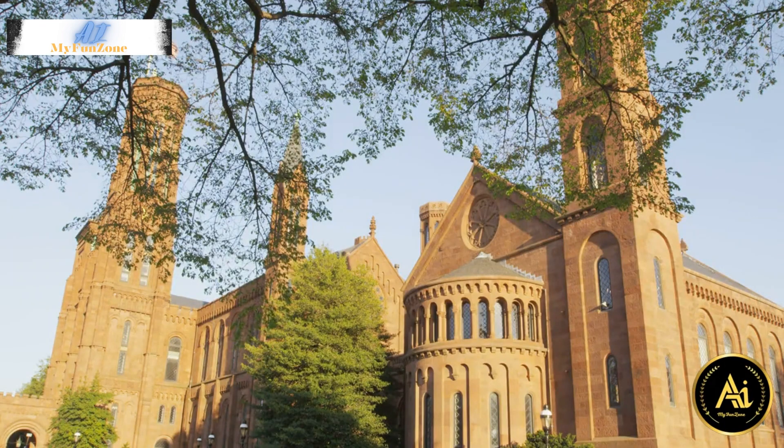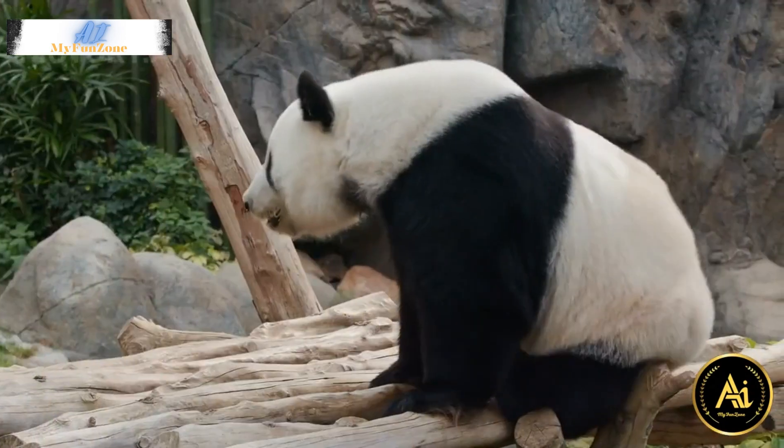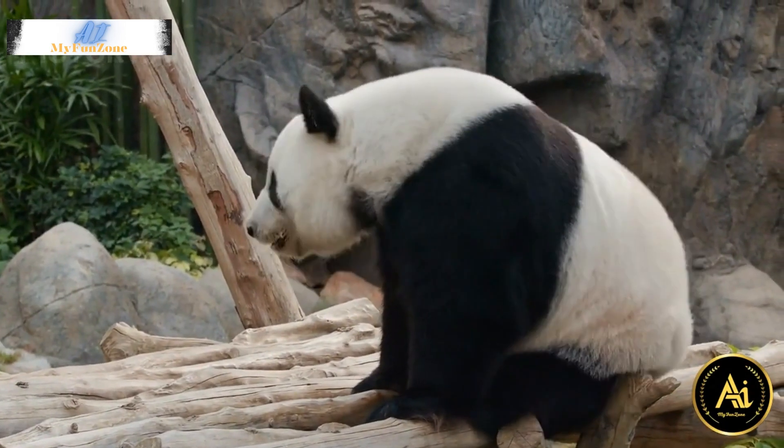6. Smithsonian National Zoo. Located in the Woodley Park neighborhood, the National Zoo is a great place to visit, especially if you're traveling with family. It's home to over 2,000 animals, including giant pandas.